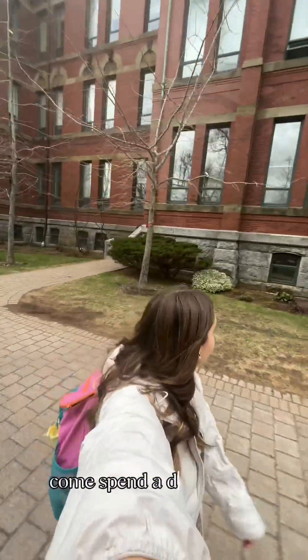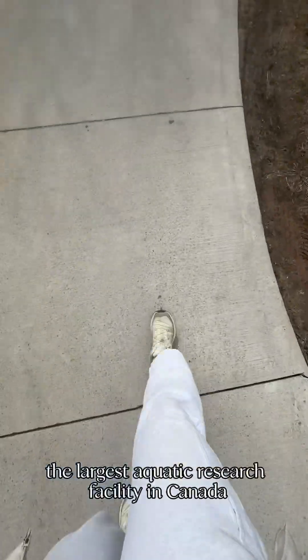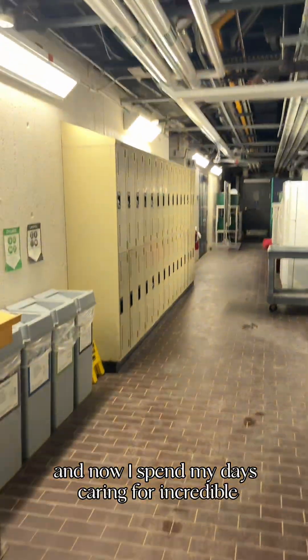Hi, I'm Nayla Swinowski. Come spend a day with me as an aquarist at the Dalhousie Aquatron, the largest aquatic research facility in Canada. I studied marine biology at Dal, and now I spend my days caring for incredible marine and freshwater species.